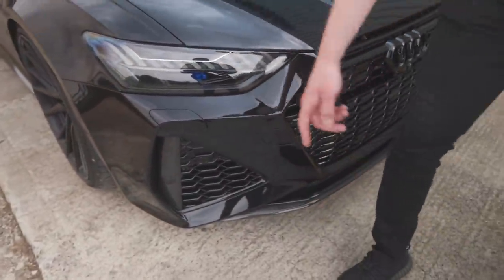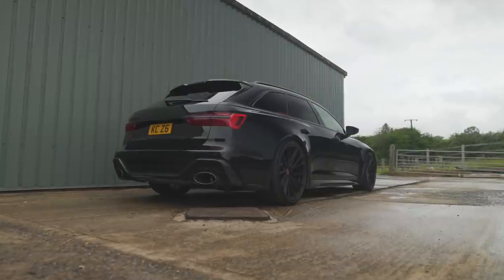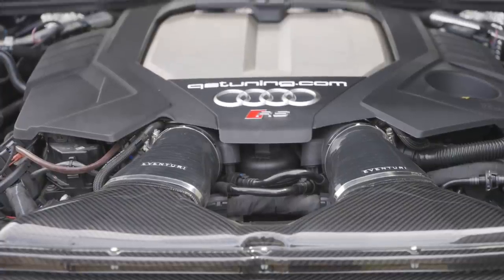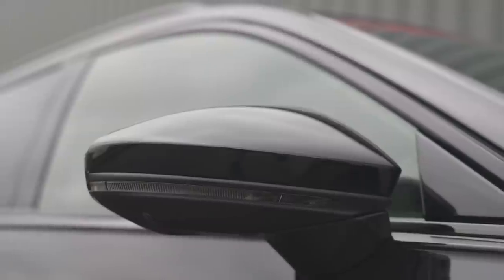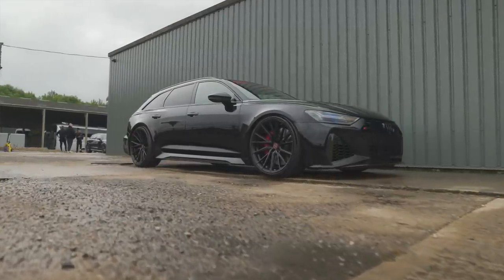You get all the carbon fibre everywhere — the dry carbon on the interior. I think this retailed at around 116 grand if you walk into the dealership. Engine-wise, it's the same displacement size — twin turbo — but it's a completely redeveloped engine. We first saw this engine in the Urus and some of the Porsche Panamera Turbo S's as well. It's like the VAG platform — they just share everything.